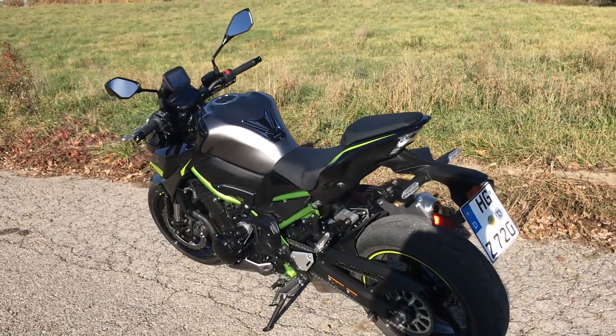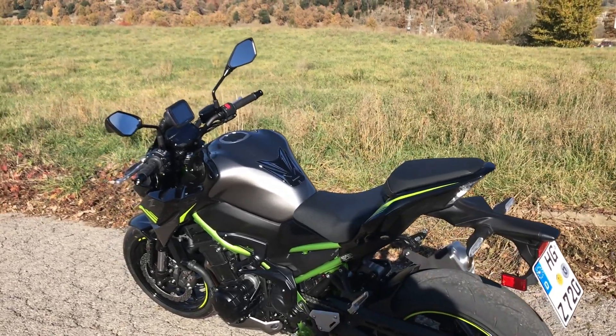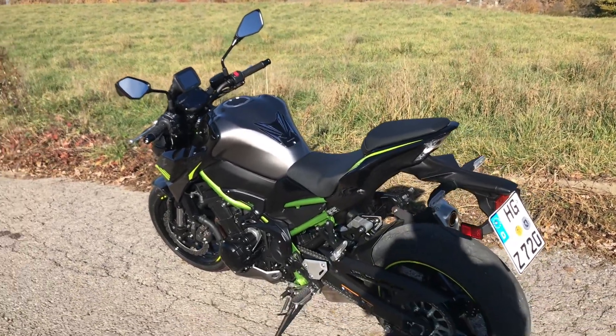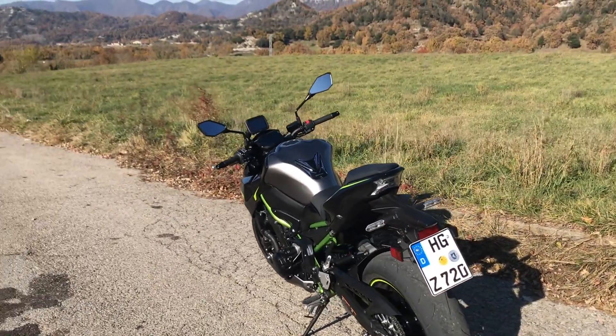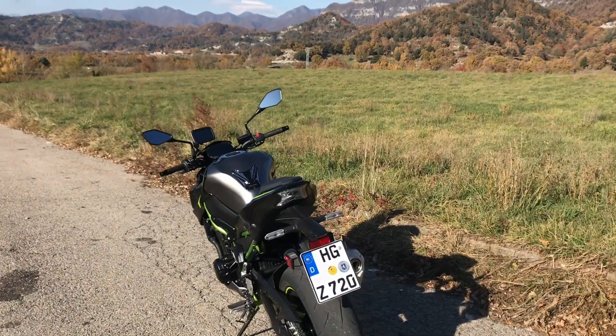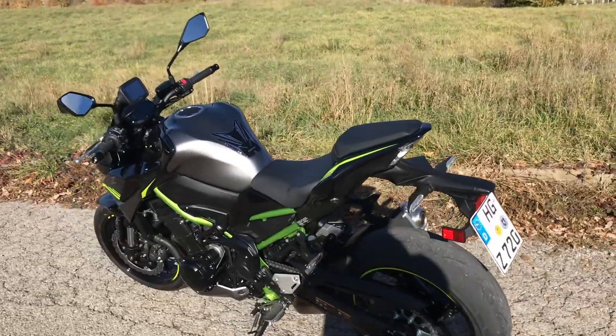The main points are the bike has now got riding modes — rain, road, sport, and a user configurable one. It's also got traction control which is switchable, and engine power modes which you can manipulate and switch between on the fly, which is all very nice.